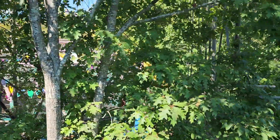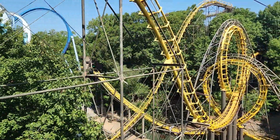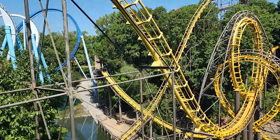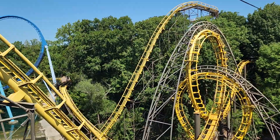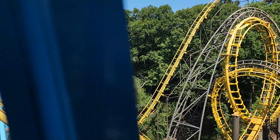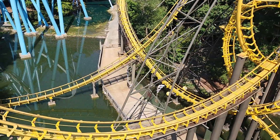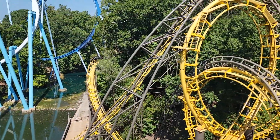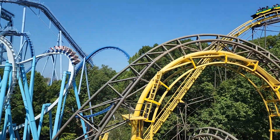Cool little playground area to climb on. You get a really good view of Loch Ness Monster and the interlocking loops. It's going off the first lift. Oh yeah, we're about to get some really good pictures. And if you walk down there on that boardwalk, you can get some really good shots as well. There goes Loch Ness Monster and Alpengeist.